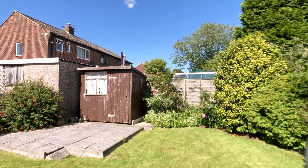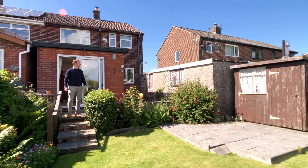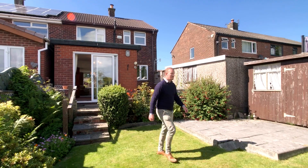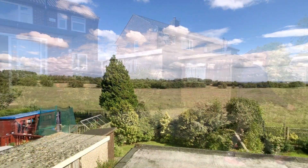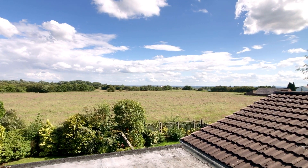To the rear of the property, we're straight onto this elevated patio area and then a couple of steps down into a mature lawned garden with mature shrubs, trees and bushes surrounding. And beyond that are stunning views of farm field land, so you're not overlooked in the garden.